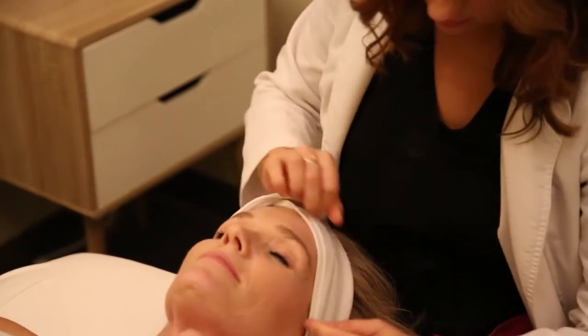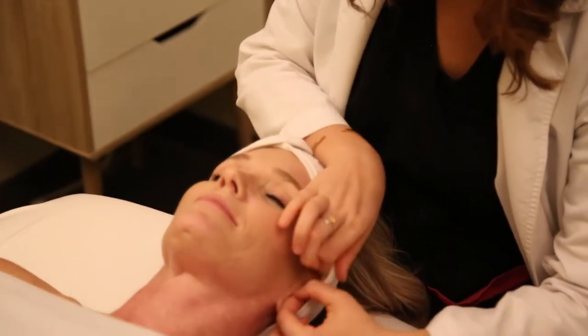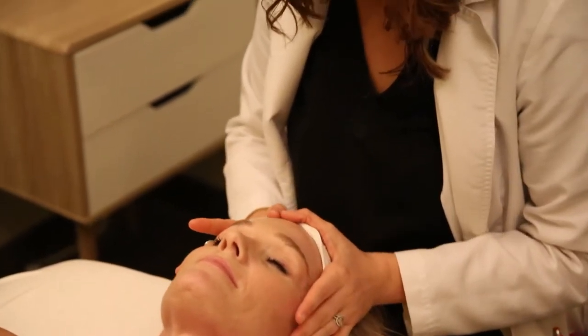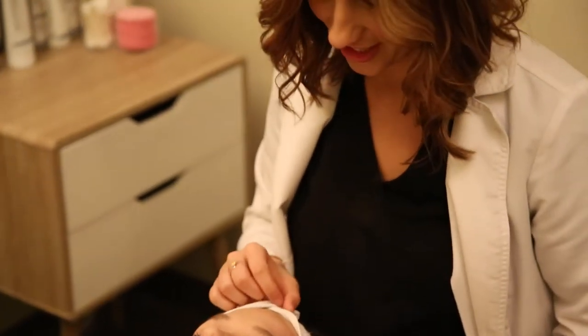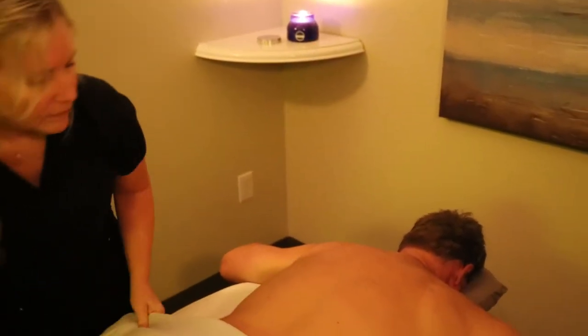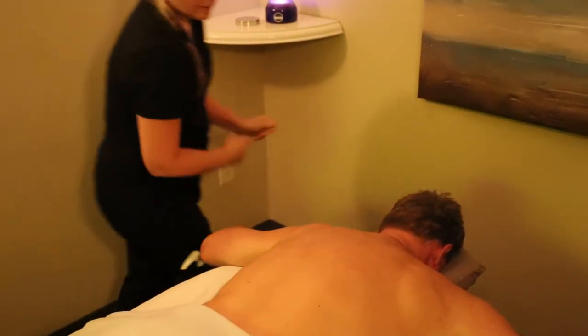We can definitely clear that up and make her feel better about herself. What sets The Elements apart from any other spa in this area is probably the quality of service that we give, because we definitely make sure to have the best of the best, and also the love and compassion that we put into our work as each technician or therapist.